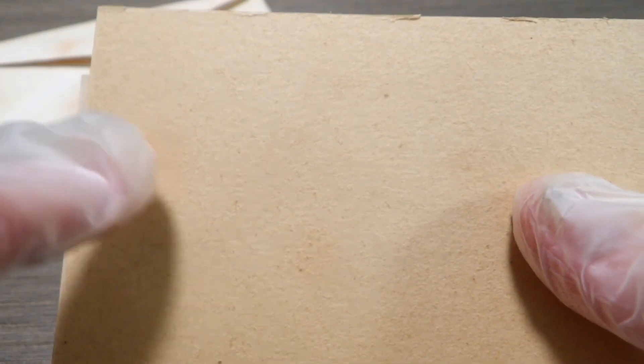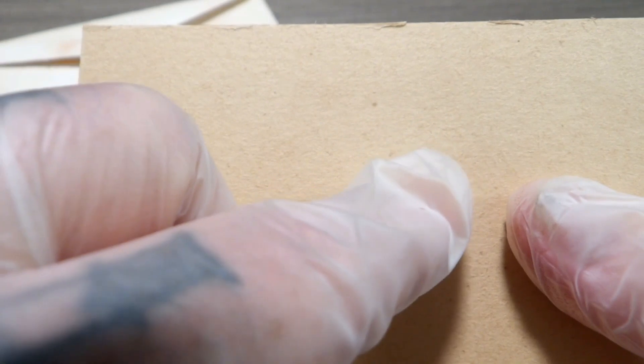Nice condition cardboard — no folds, no creases, no nothing. But you can see the area from the envelope with the dots actually on the cardboard. You can see that there.